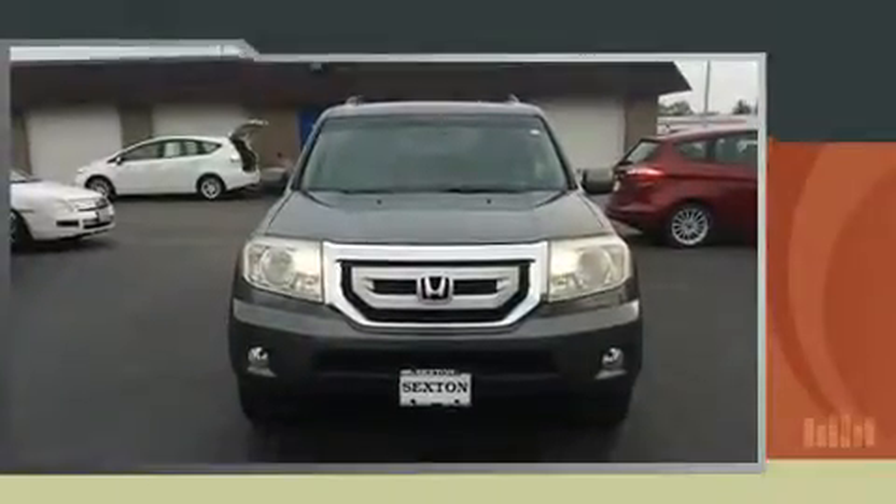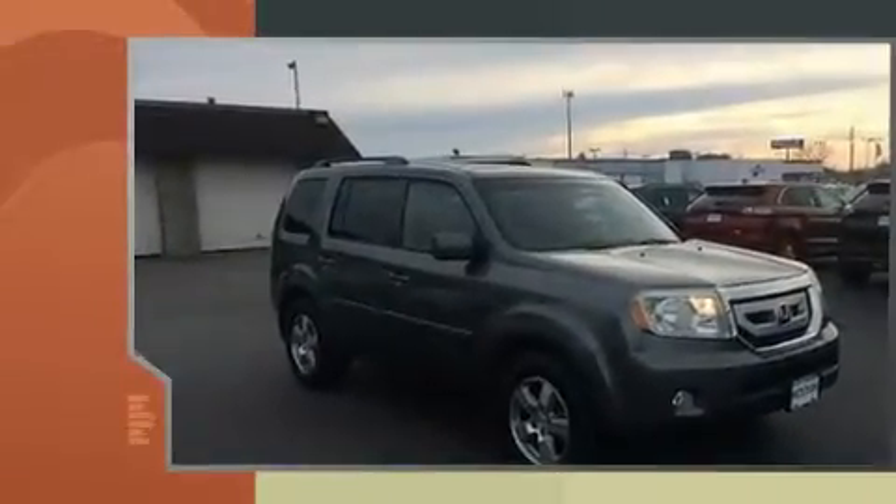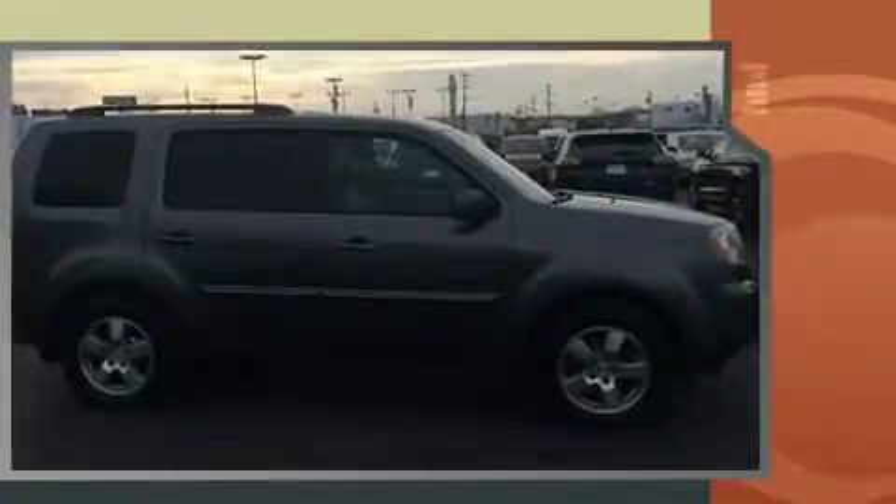Treat yourself to a test drive in the 2011 Honda Pilot. A 3.5-liter V6 engine pairs with a sophisticated 5-speed automatic transmission, and for added security, dynamic stability control supplements the drivetrain.